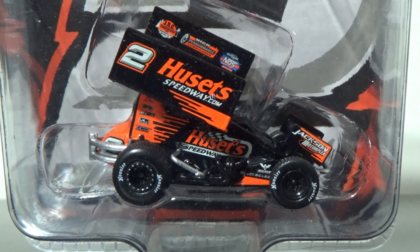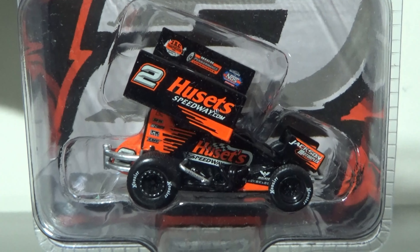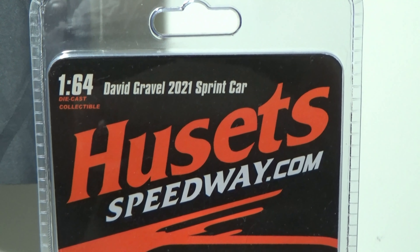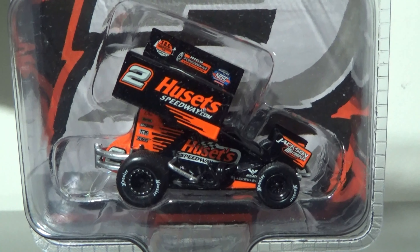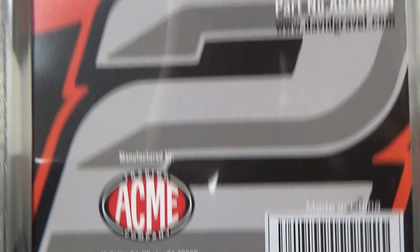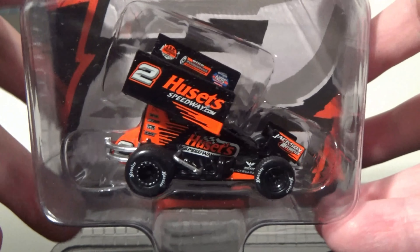One good thing about Acme is their packaging, which is very unique in the diecast market as far as race cars go. This one has a giant number two in the background, the HussetSpeedway.com logo, and David Gravel's 2021 sprint car listed as a 1:64 diecast collectible. This is the most generic box of the two — the James McFadden one is the most complex and is looking really, really awesome.